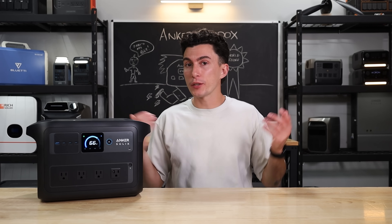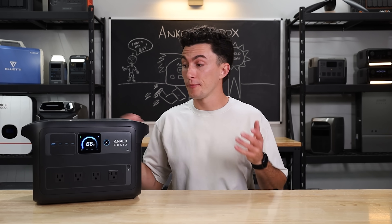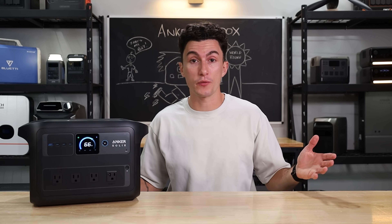Other than that, there's not a whole lot that we really don't like about this unit. Overall, it's pretty good — it's affordable and it does what it says it was going to do.